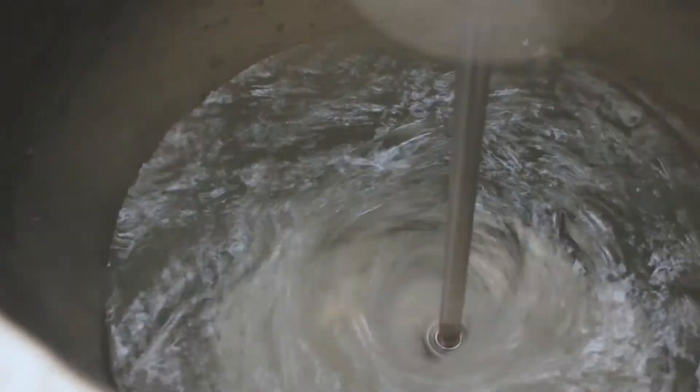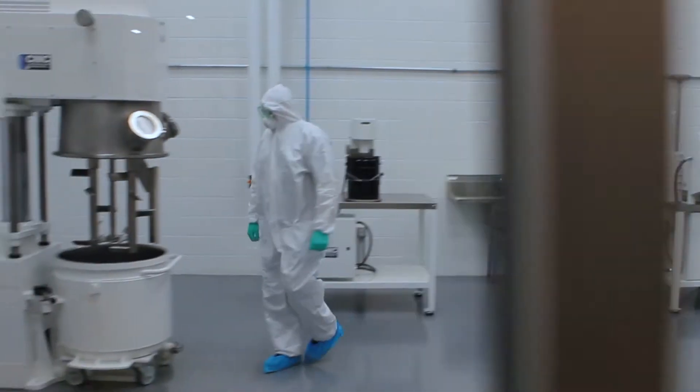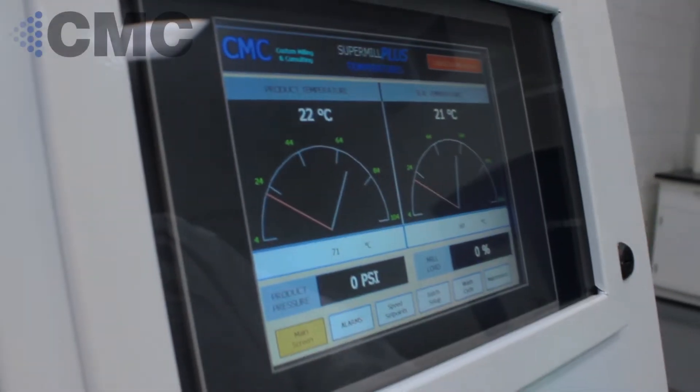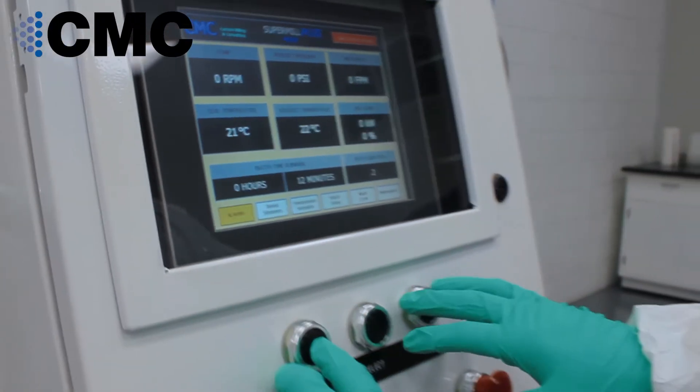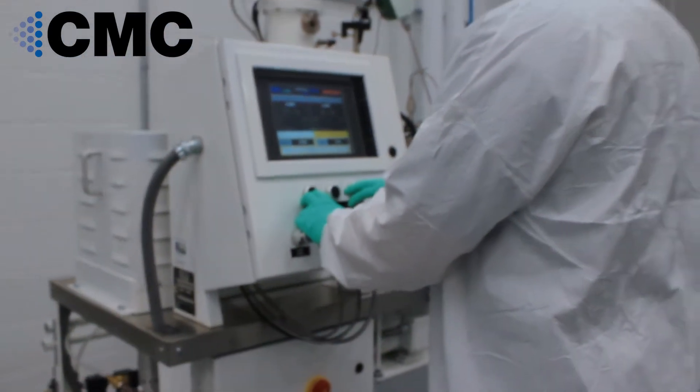With this experience and our new ISO 8 Class 100,000 clean room, CMC can offer contract processing of your clean products. CMC follows CGMP regulations that have been laid out and regulated by the FDA.